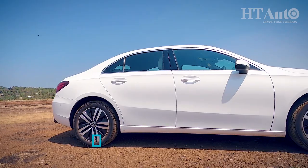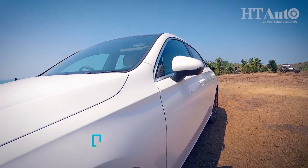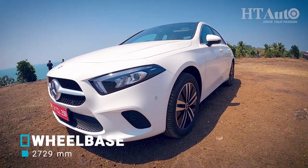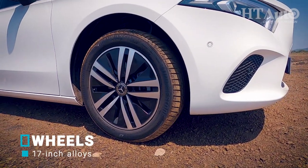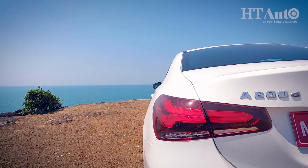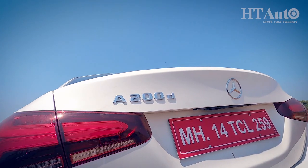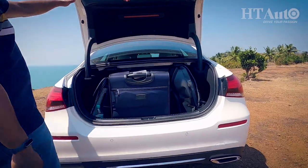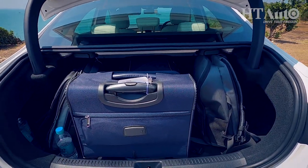A stretched-out profile from the side is what adds weight to the name limousine in the A-Class. A wheelbase of 2729mm has the sole objective of offering more space on the inside, while the 17-inch alloys and chrome outlining on the windows add a touch of youthful exuberance. The rear of the car is rather muted with LED taillights and a strung-up trunk which opens to 405 litres of space in the A200 and 395 litres in the A200D — that's the diesel.